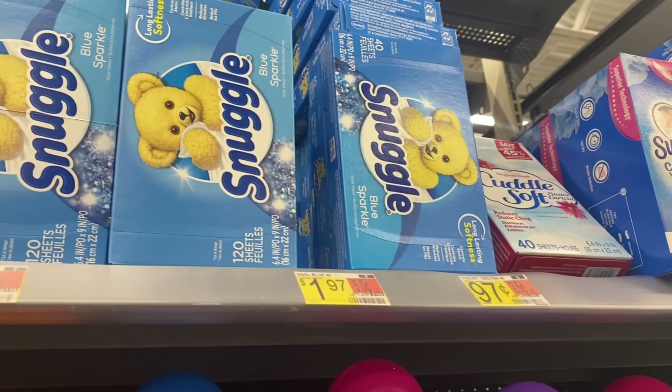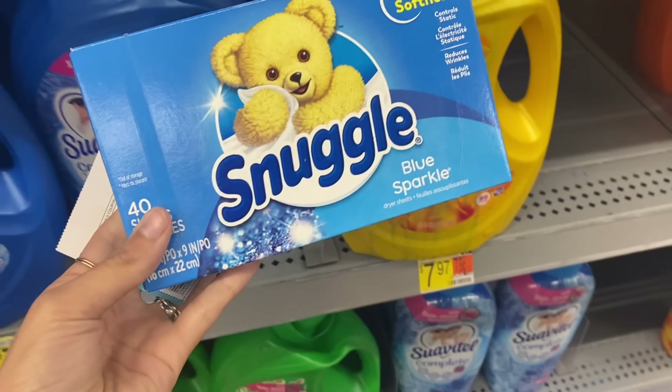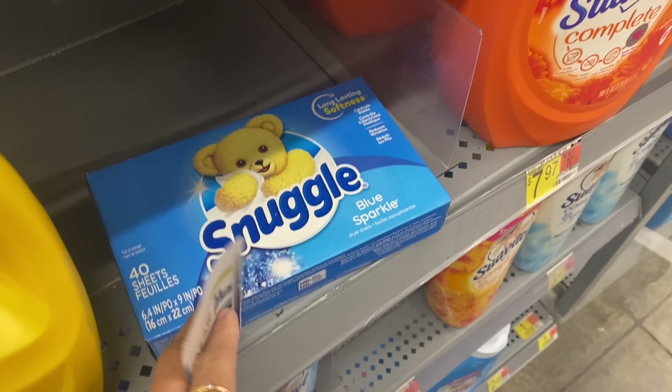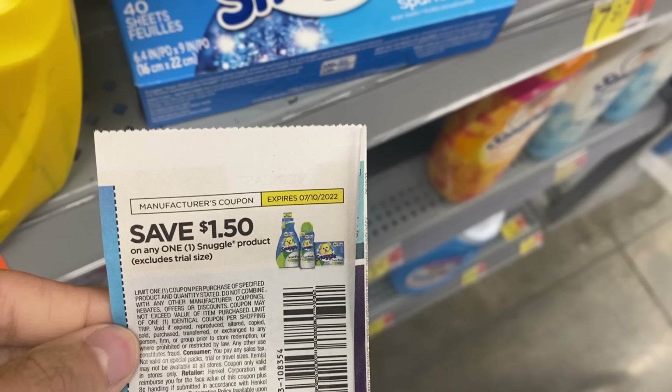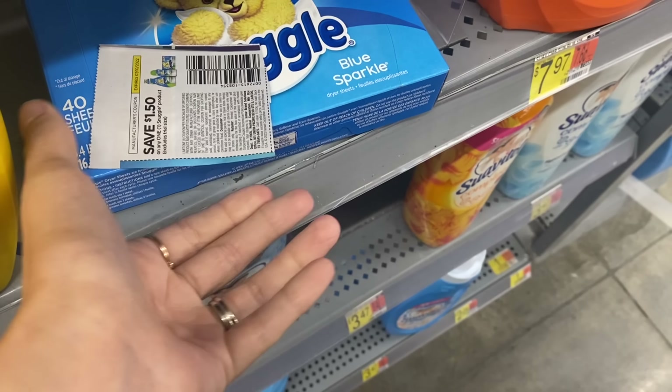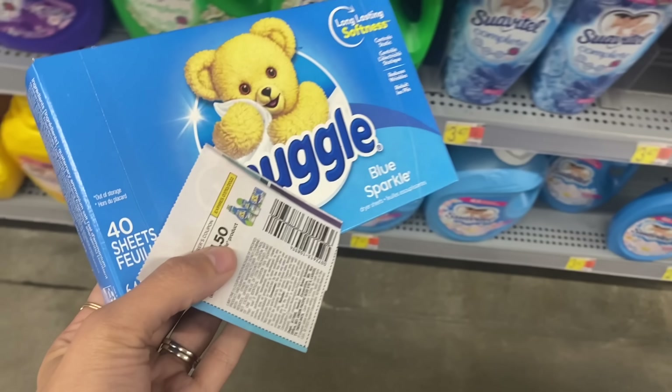Our next deal is the Snuggle Dryer Sheets — super easy deal. $1.97. We're going to use a $1.50 coupon that just came in this past Sunday's paper, making one of these just $0.47 for a 40-count. Not too bad if you want to grab this deal.